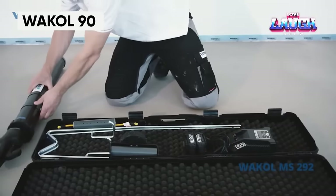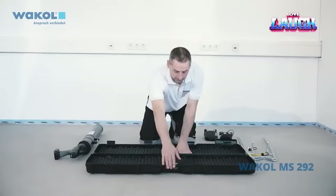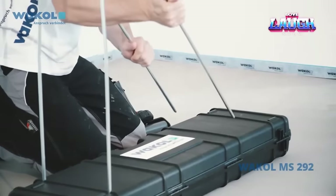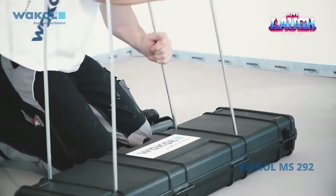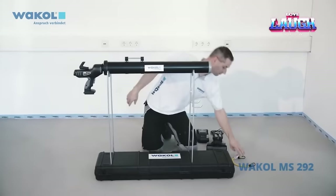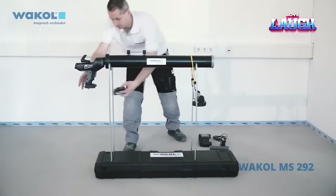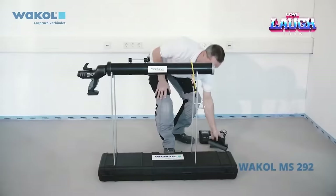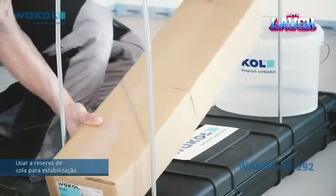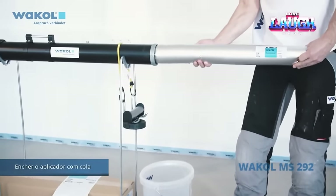Wacol 90 is a cordless applicator designed for applying adhesive from tubes to floors in houses and apartments when laying parquet. This model from the German brand Wacol compresses the tube, saving time and effort for the operator, and allowing for the application of a thin and even layer of glue. The Wacol 90 is suitable for use with a variety of adhesive types, including rigid, flexible, and non-elastic. The applicator weighs less than 13 pounds and allows you to work comfortably in a standing position. This professional tool costs around $2,000.